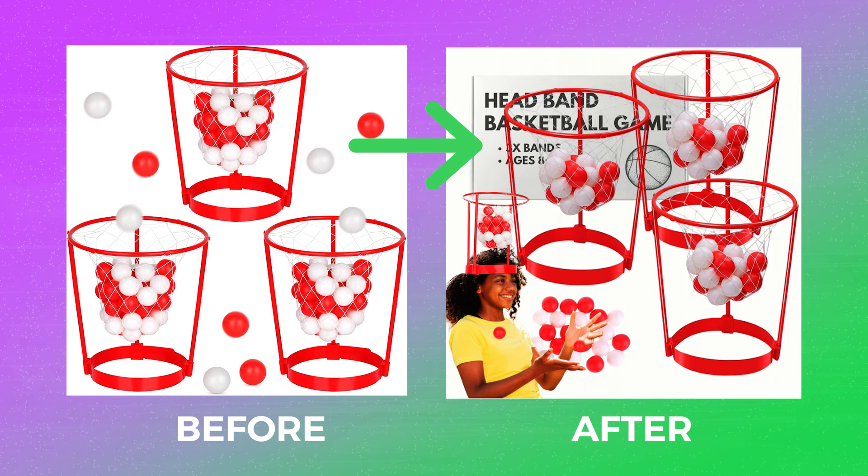It came inside a plastic poly bag. But you don't want to showcase that behind your hero image because it's not really doing anything. You can do a post edit and put some packaging behind — very simple — but it gives you room to put exactly what it is: a basketball hoop head game, show the ages, all that kind of cool stuff.